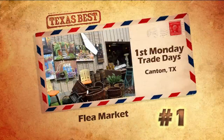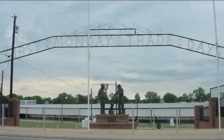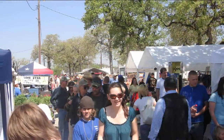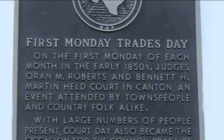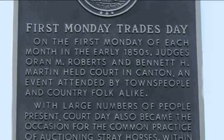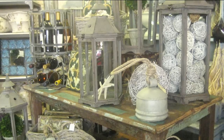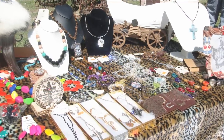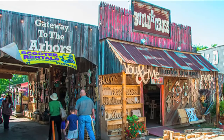And coming in first place is the mother of all flea markets — First Monday Trade Days in Canton. This is one of the largest and oldest markets in the country, with up to 100,000 shoppers in attendance. The tradition started back in the 1850s, when district court was held in Canton once a month. Traders and shoppers would do business while waiting for their cases to be heard. Now people come just for this historic market, which has moved to a 100-acre plot on the edge of town. It's taken on a life all its own, and that's why you declared First Monday to be Texas' best flea market.